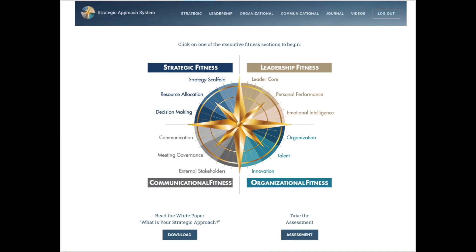Once you get to the home page of the Strategic Approach System, there are four areas of executive performance: strategic, leadership, organizational, and communicational fitness.